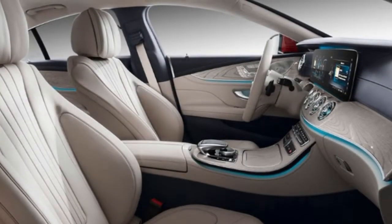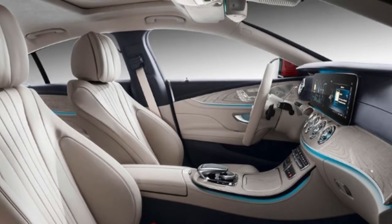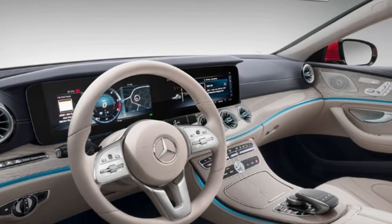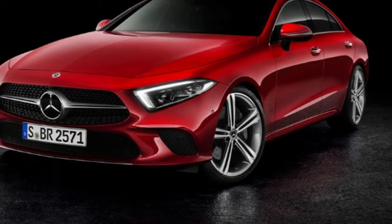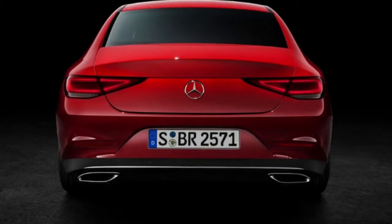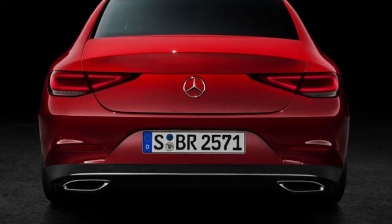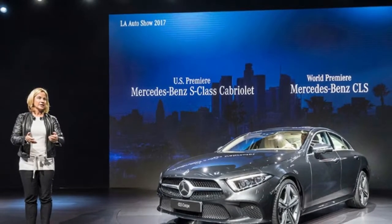The CLS 450 4Matic AMG Line is the third and final trim for the new CLS at this moment, and starts at £57,610. It features a brand new 3.0-litre inline six-cylinder twin-turbo petrol engine, and also packs in Mercedes EQ Boost mild-hybrid technology. That gives the petrol CLS a output of 362bhp, joined with 22bhp of boost from the EQ hybrid system, resulting in a 0 to 62 mph time of just 4.8 seconds. The 450 is somewhat less efficient, with a combined MPG of 36.2.